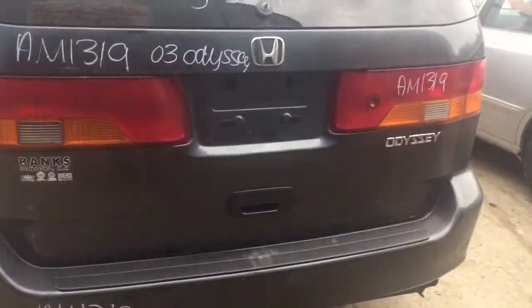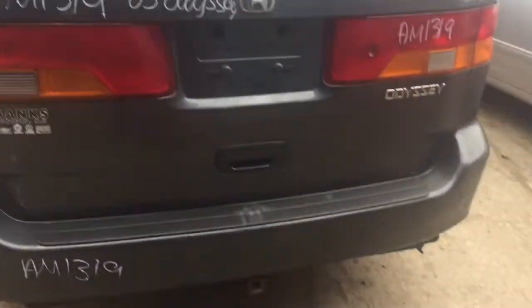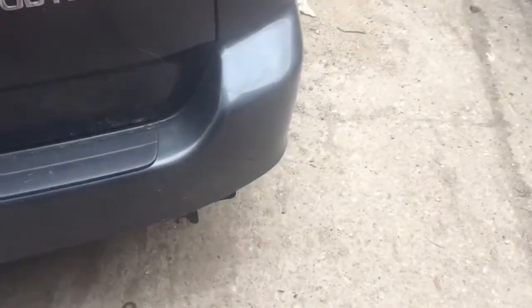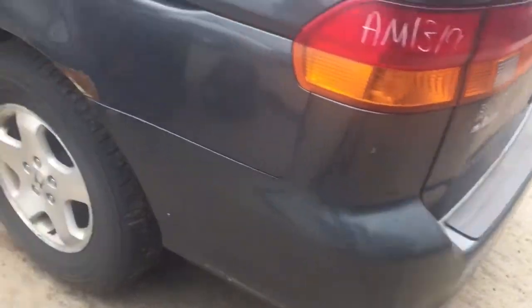Two good taillights. Good liftgate. Bumper's a little messed up there, otherwise good.